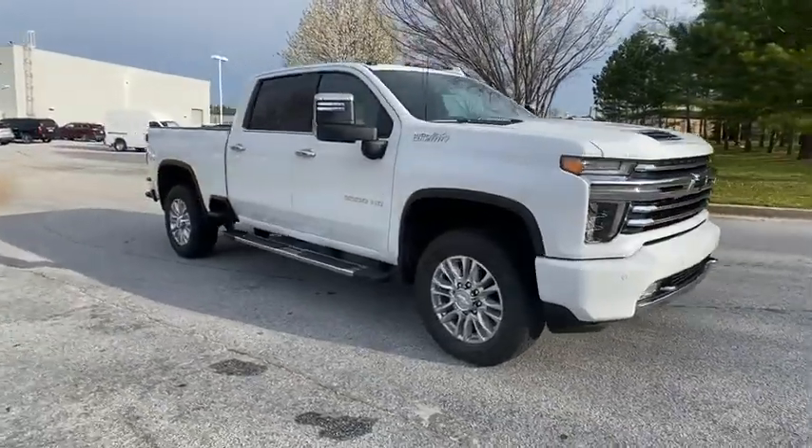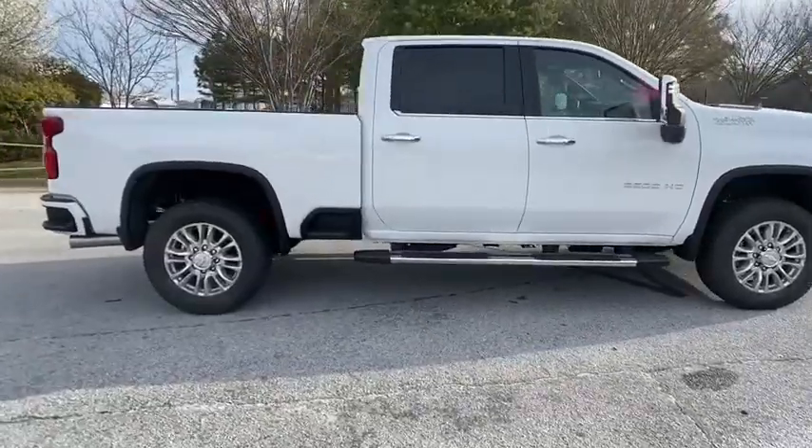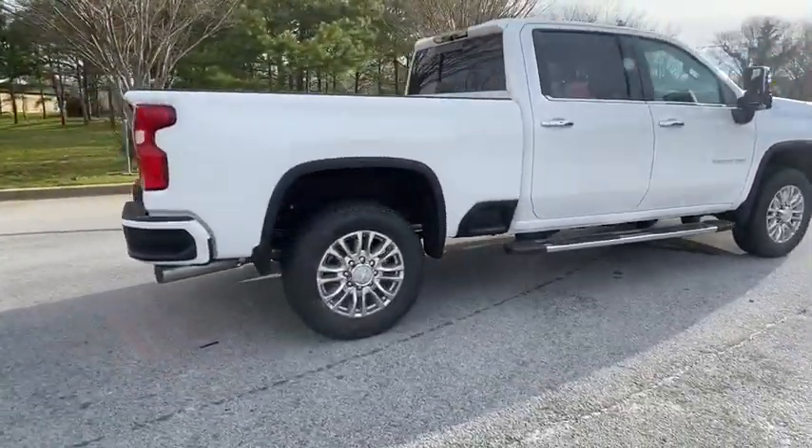Stop by and take a look at the 2020 Chevrolet Silverado 3500 HD. Pros: everything. Cons: nothing.